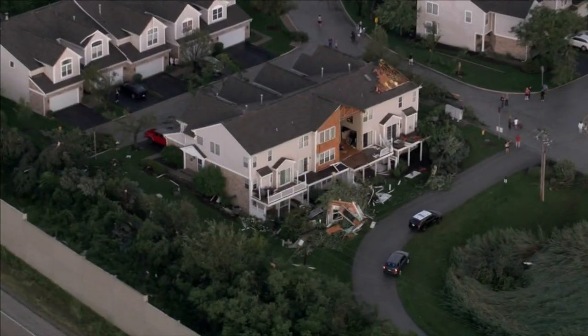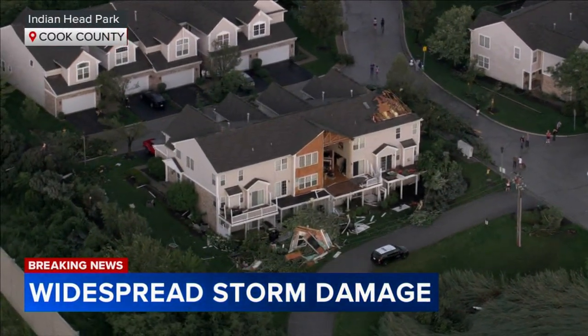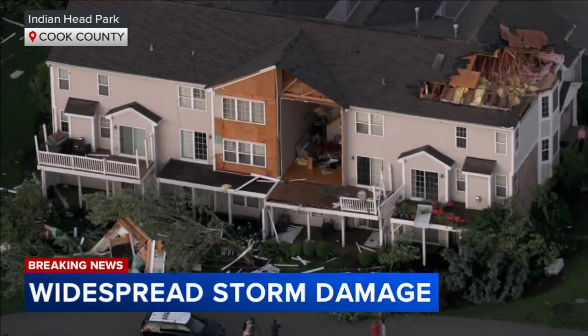These tornado touchdowns impacted so many communities across our area tonight. Taking a look at video from Chopper 7 HD flying over Indian Head Park, which is just west of Countryside, you can see huge parts of a roof ripped off of this condo building. In one unit, the entire wall is gone, giving us a view right into the living room.